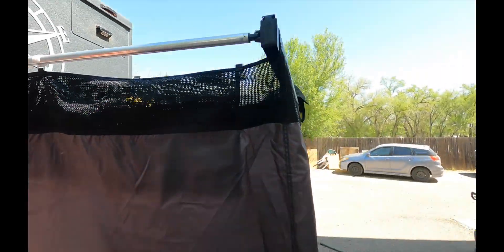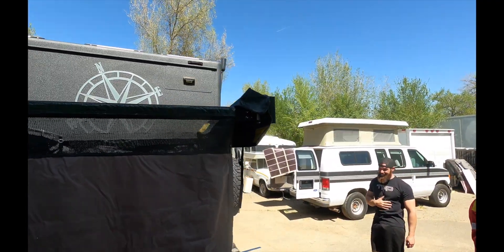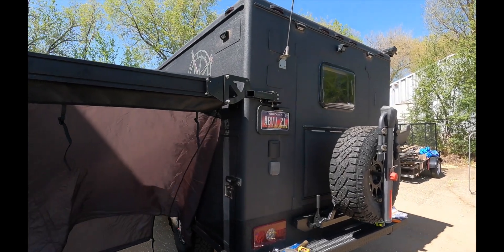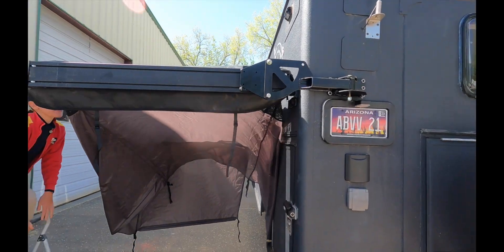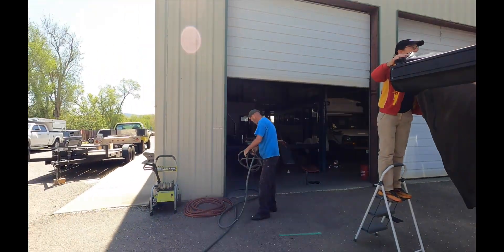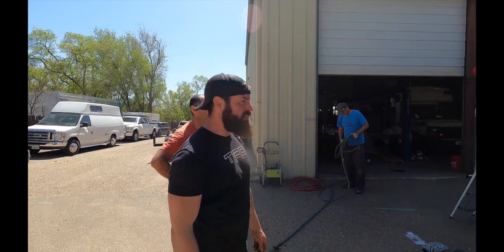And it looks like the design, while overbuilt in some people's opinion, worked flawlessly as well. Are you happy with it? Rather overbuild than underbuild it, right?